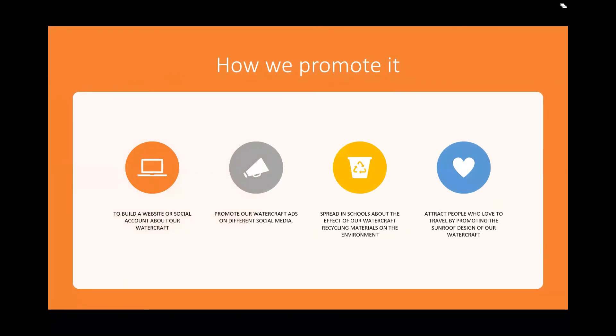How we promote it. Our group is thinking about building a website or social media account to introduce our watercraft to more people. Also, having ads on different social media like YouTube and Instagram, spreading the idea of recycling materials to schools, and giving students more knowledge about the importance of not wasting resources. We also attract travelers by promoting the ocean roof design and glass design, which allows views of the ocean.